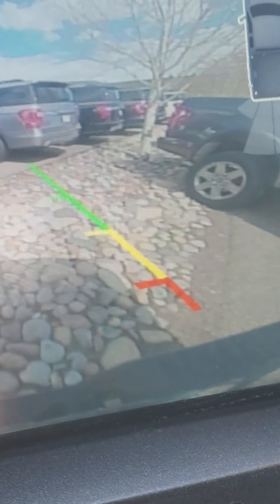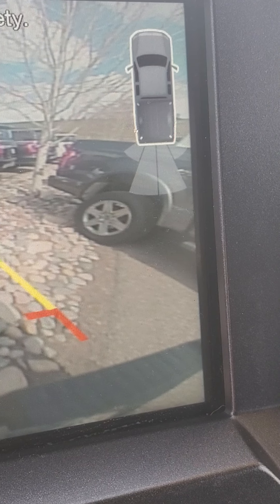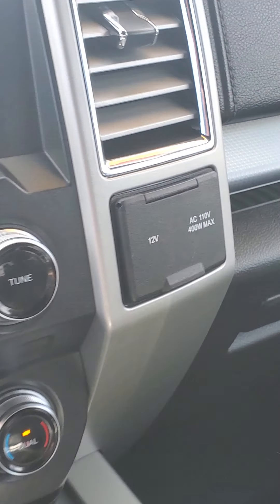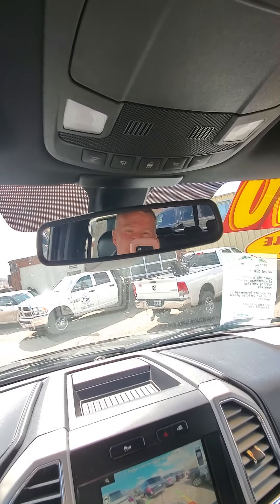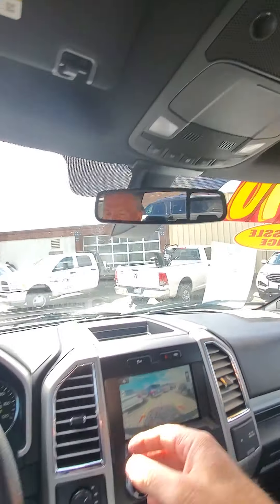There are parking sensors back there to monitor your proximity to other vehicles. More power outlets here — 12-volt household. It's got a lot of cool stuff on it. I'll give you an idea of this overhead console — big place for your sunglasses and so forth.